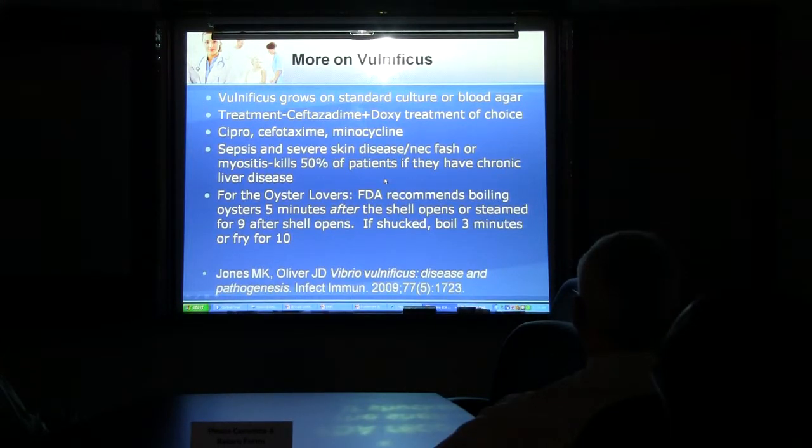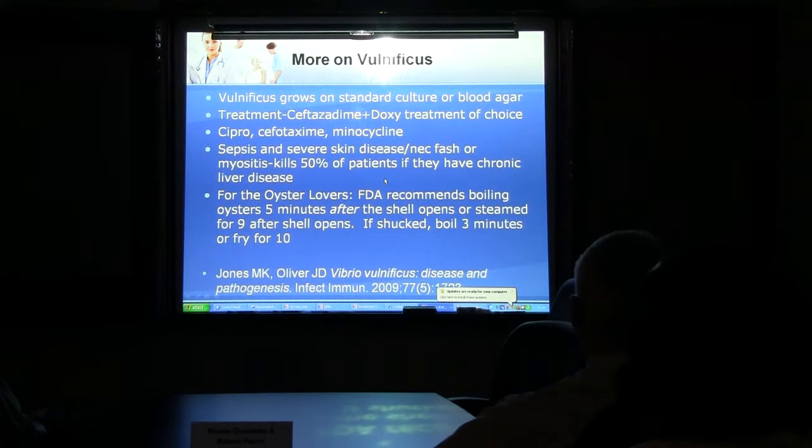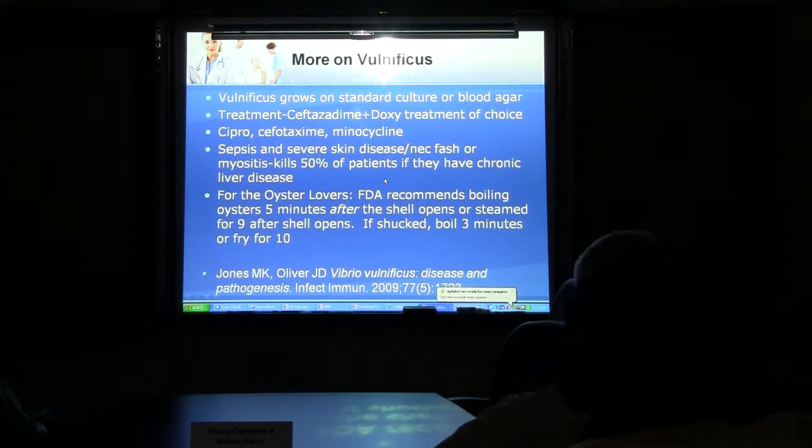The treatment of choice is Doxycycline and Ceftazidime. Alternatives include Cipro, Cefotaxime, or Minocycline. In liver patients, the disease is extremely severe — if a patient has concurrent Vibrio sepsis and chronic liver disease, it's a 50% mortality rate. For oyster safety: boil closed oysters until they open, then boil for another 5 minutes. If steaming, steam until they open then steam for another 9 minutes. If already open, boil for only 3 minutes, or fry for 10 minutes at at least 350°F.